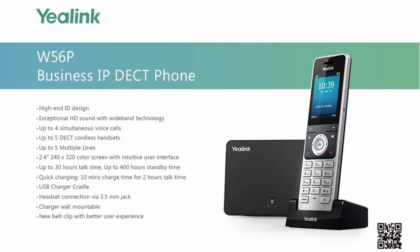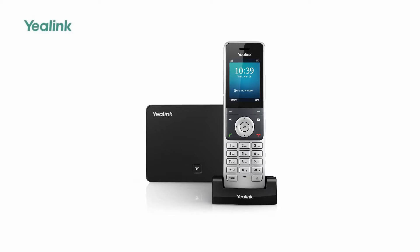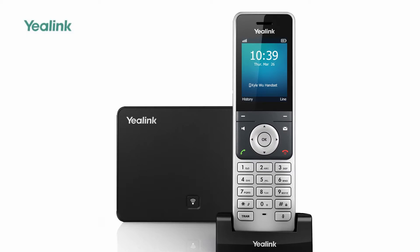Welcome to this seminar on the use of Yealink's innovative W56P IP DECT phone. Yealink's upgraded DECT phone, W56P, is developed to enhance communication for on-the-go workers in various industries.